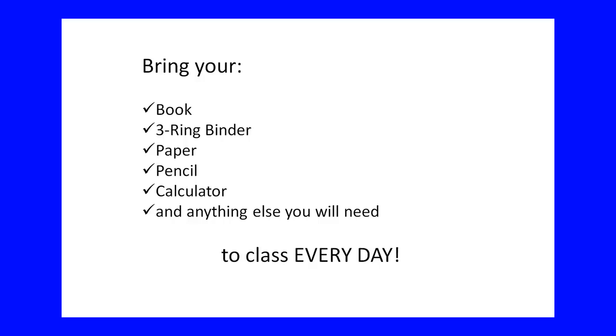I intend for you to show up to class every day ready to learn calculus and ready to work. Every day you need to bring a three-ring binder, paper, a couple of pencils, and never come to class without your calculator. There are many days we will not use it, but some days we will, so bring it every day. Anything else you need to take notes or do homework — bring it every day.